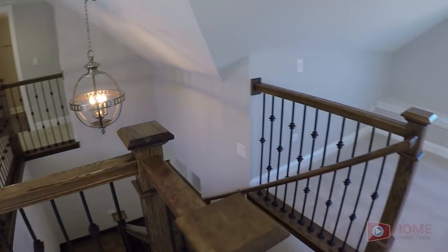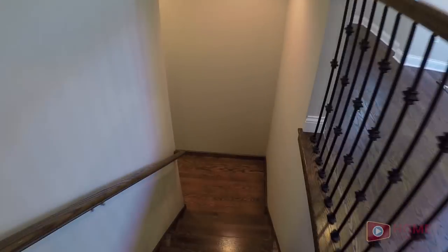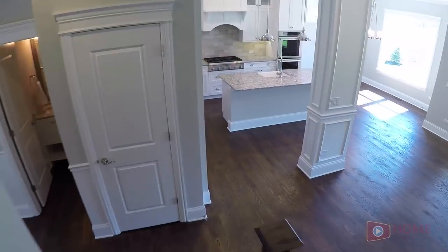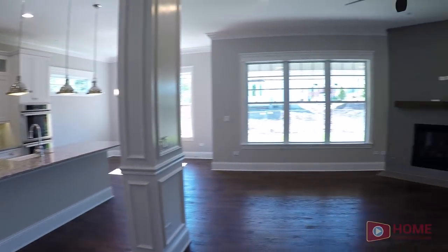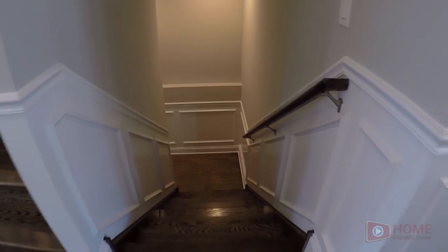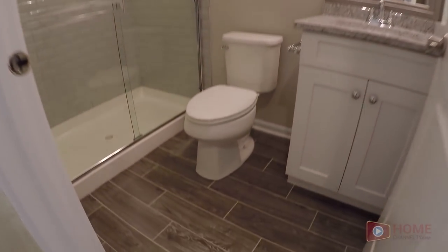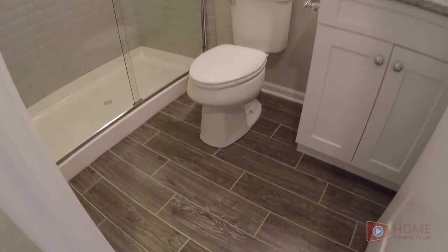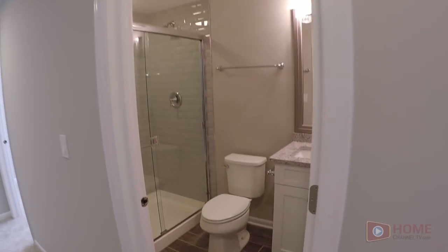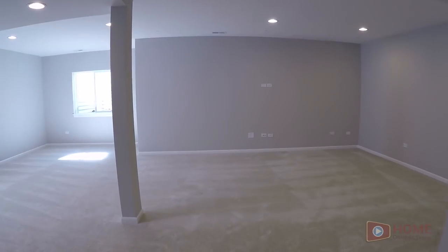Now let's head on downstairs to the finished basement.